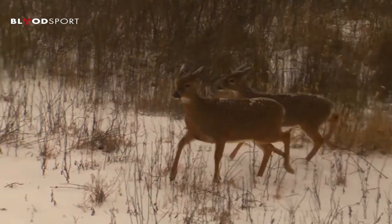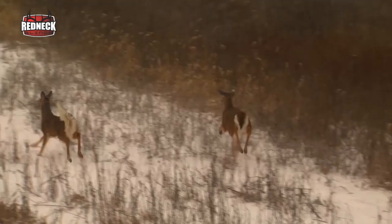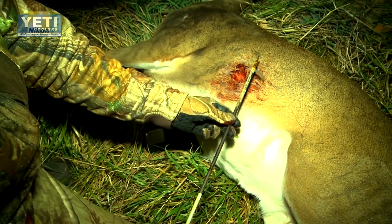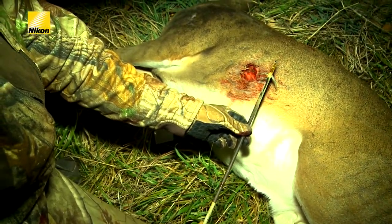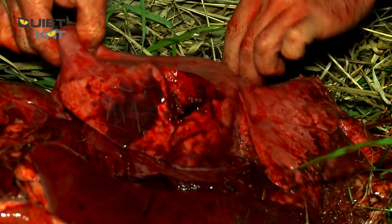You really need to understand the anatomy of the deer for the quartering toward shot. You're not aiming for an entry hole — you're aiming for an exit hole on the other side, figuring out what you're going to take on the way through. It can't be one lung. It's going to have to be two lungs, one lung and the liver, or one lung and the heart. Those are the only acceptable outcomes. You need to understand deer anatomy well enough to know what that wound channel is going to look like as the arrow goes through.